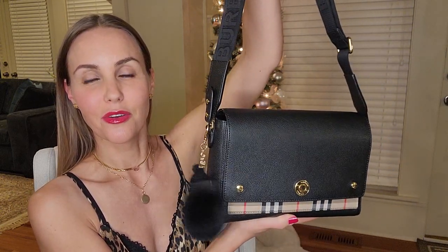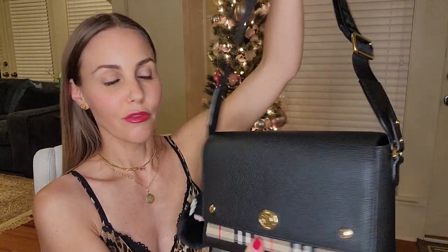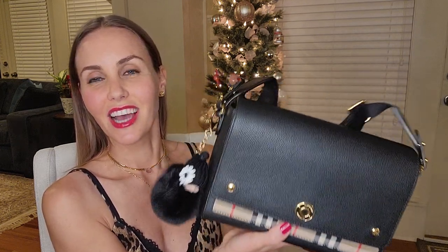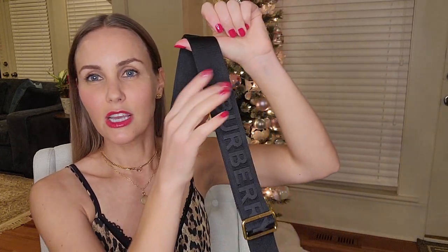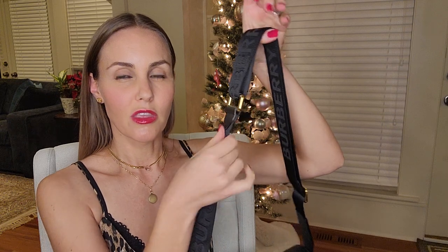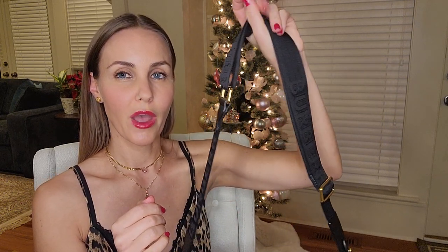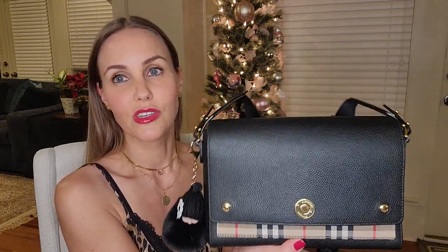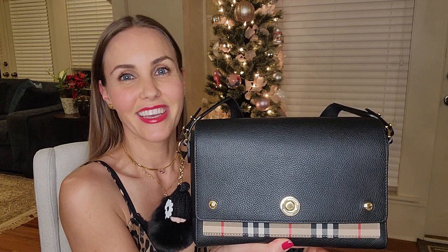I hope you guys like this little mini up-to-date review, and if you have any questions, please let me know. For anyone wondering — I've seen quite a few comments in my unboxing or first impression video — about the ripply strap: the ripples went away within the first day of use. Definitely don't let that put you off. The ripples came out right away, so you don't have to worry about that. It's just such a nice classic bag.